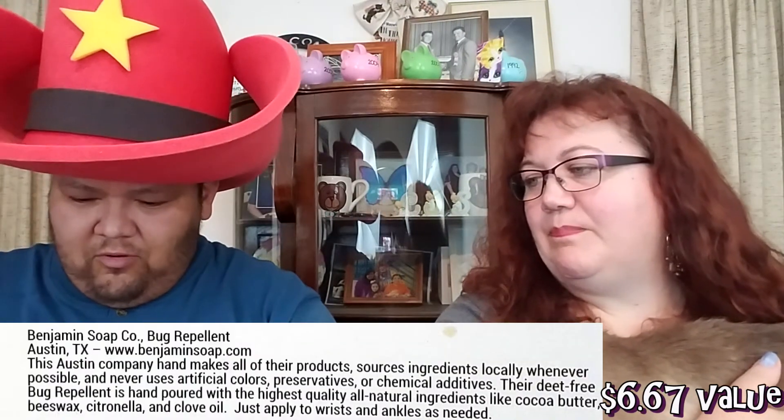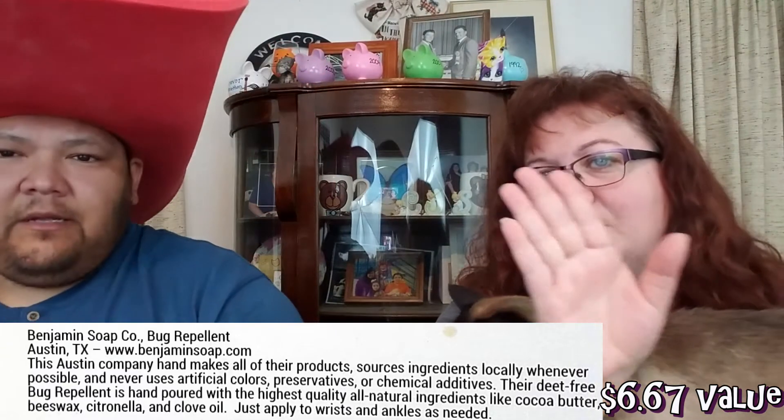Last one — bug repellent. I could use that; my ankles got bit up this week. It looks like it's a little stick, almost like a little deodorant, but it's not. It contains cocoa butter, beeswax, coconut, castor oils, citronella, peppermint, clove, and eucalyptus oils. There again, even this is all natural, which is pretty cool. I imagine a lot of those mixed together have a nice odor that will deter the mosquitoes away. Or as we like to call them in Minnesota — the state bird. We get some big ones up here.